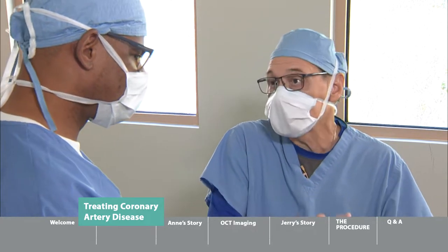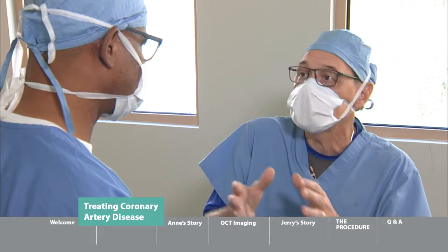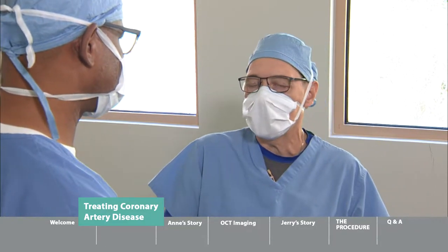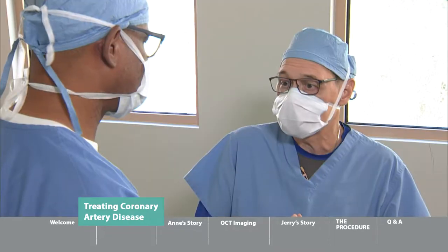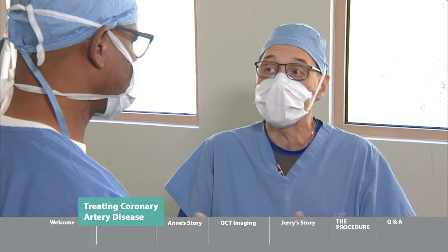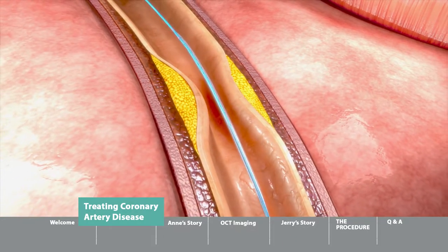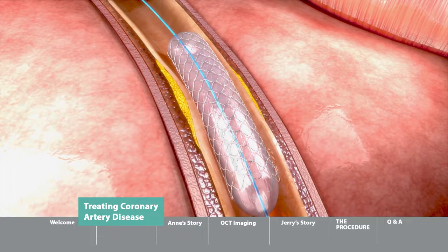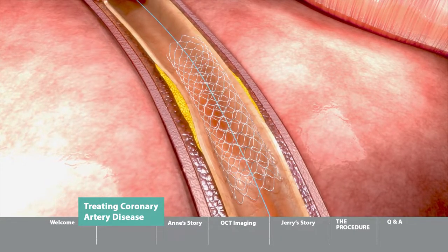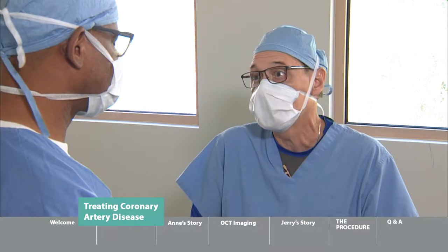Back when I first started as a cardiologist, all we had were balloons — the only non-surgical technology to open blocked arteries. The problem was that the arteries would close 30, 40, 50% of the time because you could dilate them with the balloon, but then the blood vessel would recoil. In 1994, the FDA approved stents — very small devices that look like a spring on an ink pen — which dramatically reduced the rate of artery re-closure.